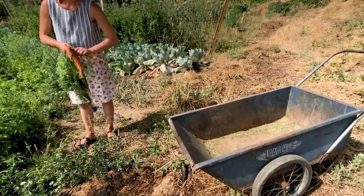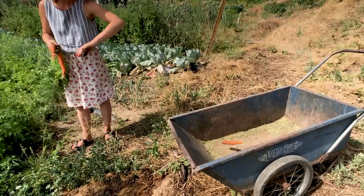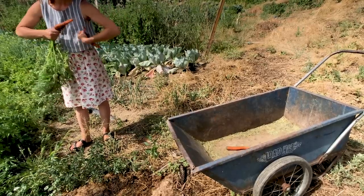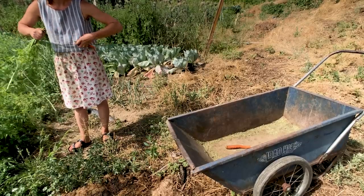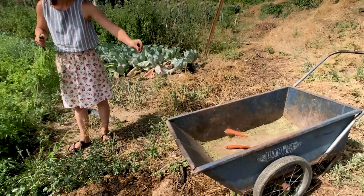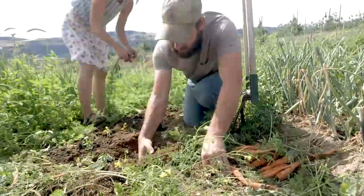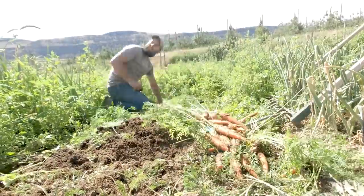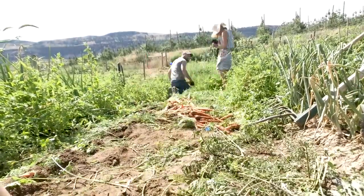I am giddy — a kid in a candy shop, quite literally, because carrots are my candy. These are big and beautiful, and despite the weeds and all the tomatoes that went to seed in the carrot bed, it was an exciting day to pull all those out. It was well worth the wait and well worth the work, so let me tell you the advice that completely changed the way we grow carrots.